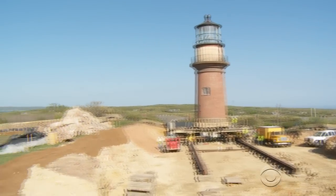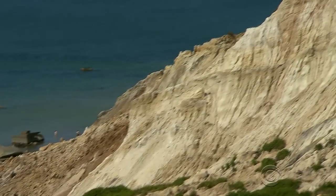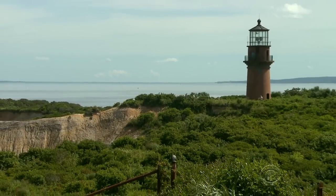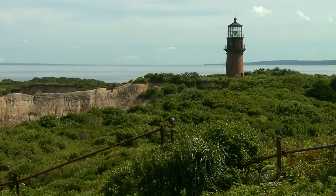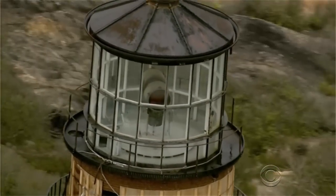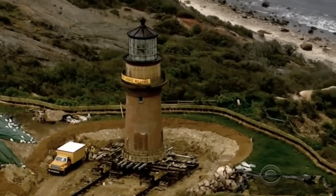The new location, about 130 feet inland, should be far enough back to protect it from future erosion for at least another century, or hopefully long beyond that. 'It's amazingly gratifying to see the love for this monument, which I see as being a love for the history of this place. This is the emblem of our shared past.'